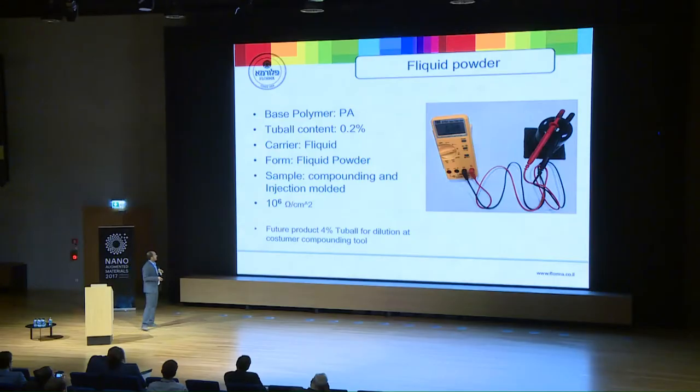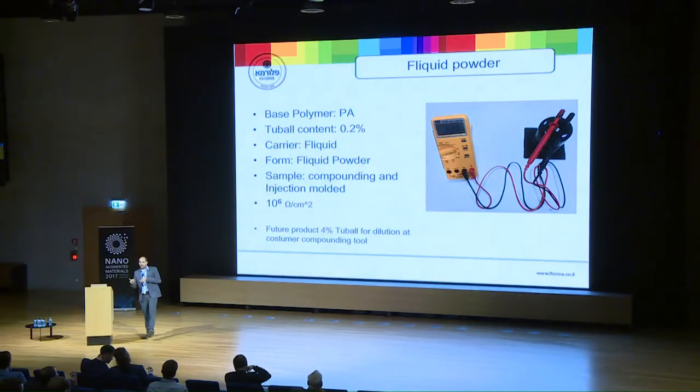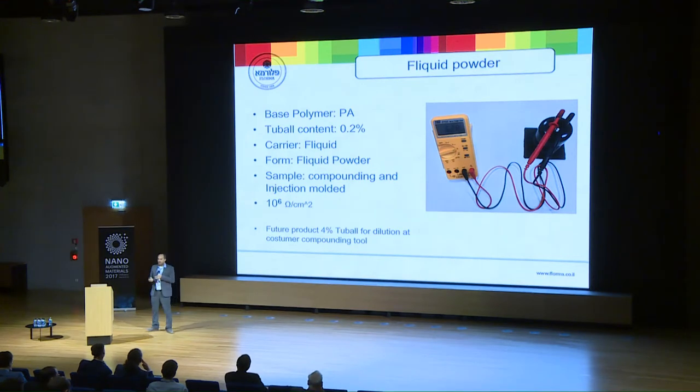Next is a polyamide application, where we use 0.2% Tubal. We found that this gives the best achievable conductivity with our liquid and additives, and we supply the customer a compound blend ready for their machine — results were very good. We then tested at 4% Tubal, and the customer made the dilution themselves. So we used our compound as a masterbatch, diluted to 0.1–0.2%, and the results so far are very promising.